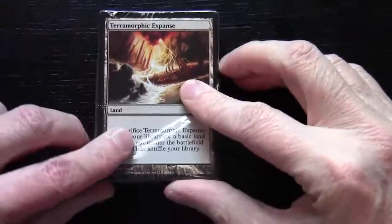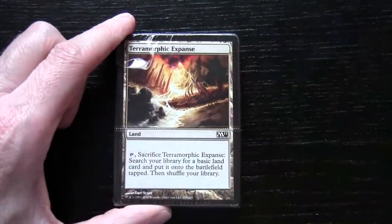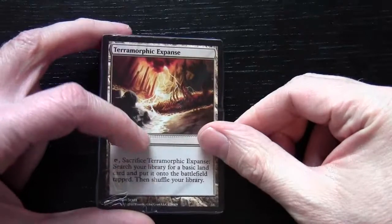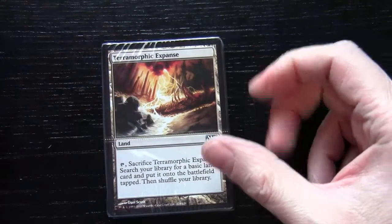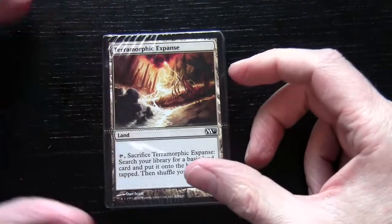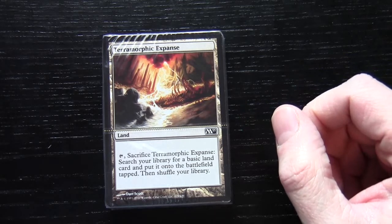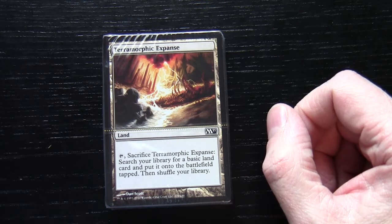Now we move on to the pack that contains the so-called semi-random element. In here there are four Terramorphic Expanses and sandwiched between those are one of about 11 possible archetypes. In this particular toolkit the possible archetypes are: Battlecry, Black Discard, Elves, White Equipment, Metalcraft, Library Depletion, Vampires, Blue-White Flyers, Mana Ramp, White-Green Auras, and Red Burn.